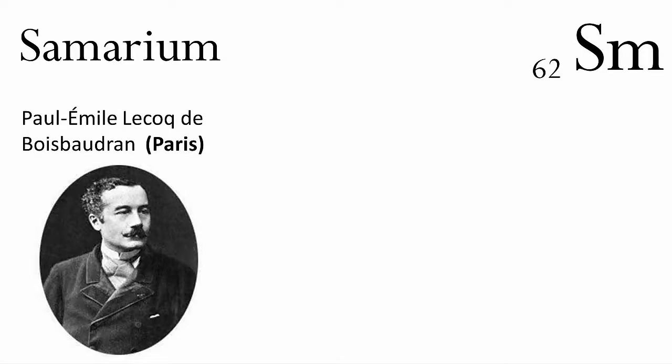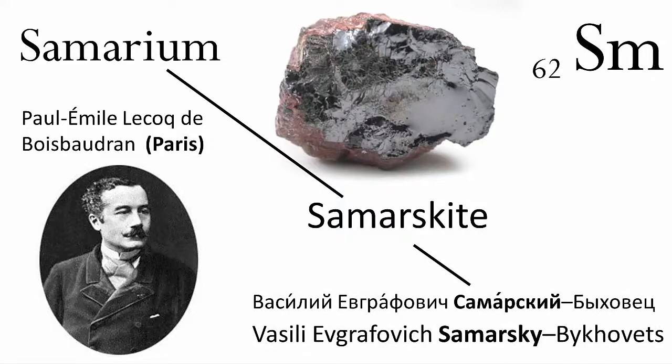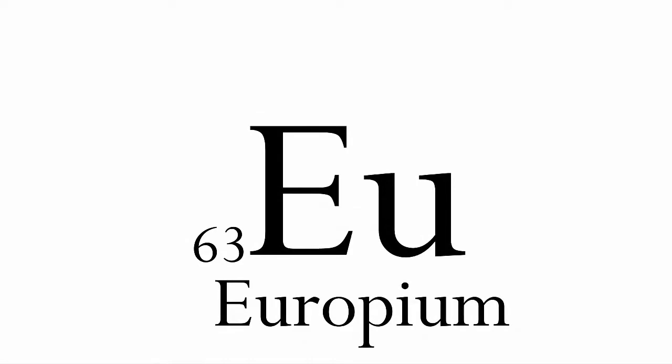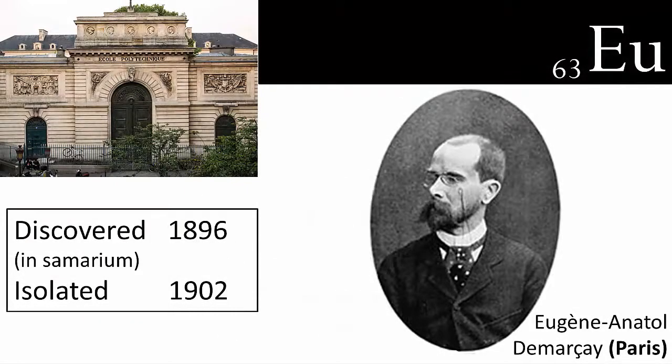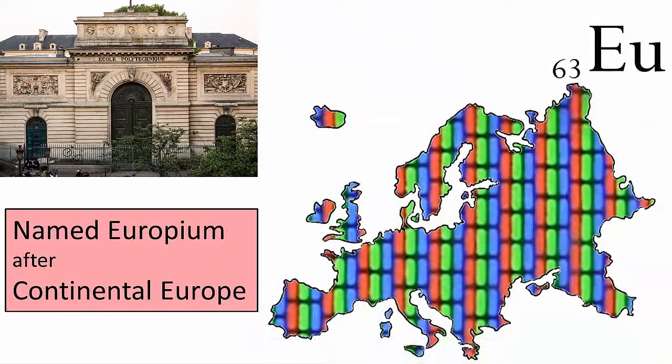Number 62 is samarium, also a component of Mossander's didymia, discovered and isolated by Boisbaudran in Paris. Samarium is the first element to be named after an actual person, albeit indirectly — it is named after the mineral samarskite, in which it is found, and samarskite is named after Vasily Evgrafovich Samarsky-Bykhovets, the Russian mine superintendent of the mines in the Urals where the mineral was first found. In 1896, fellow Parisian Eugène Anatole Demarçay found spectroscopic evidence of something else present in the newly discovered samarium. It took him an additional five years to isolate this new element, which he named europium. Europium was widely used as the red phosphor in the now old-fashioned television technology of the cathode ray tube.